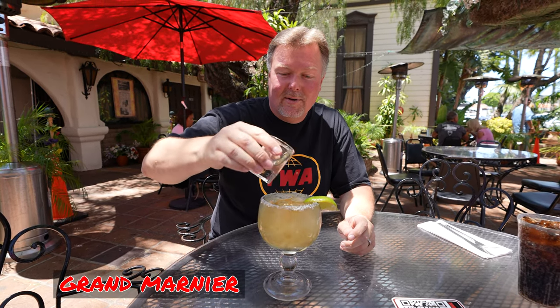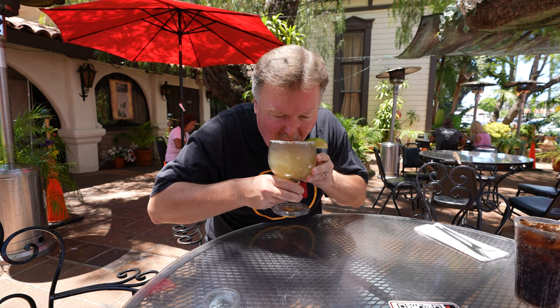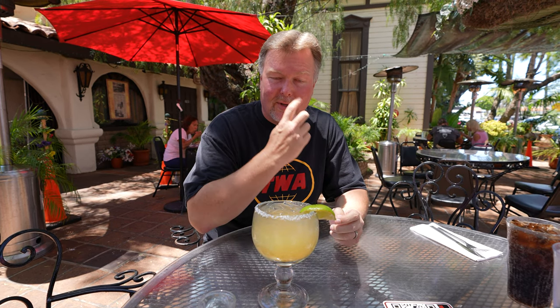I ordered the Cadillac Margarita, which they said was their house specialty. As you can see, we got a little shot here of some tea. Let's pour that in there. There's a taste. Oh, that is really tasty. Really, really tasty. Salt on the rim. Tequila. The whole drink is fantastic. Marina's definitely going to like this one.